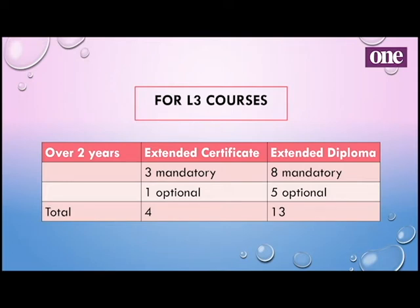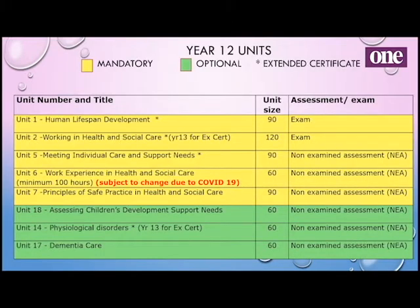For the Level 3 extended certificate and extended diploma, I'm going to show you a bit more about their options and units — they have the same point system as Level 2. In this slide, yellow is mandatory and green is optional. These are our Year 12 units. The extended certificate only has four units over the two years, so theirs is a mixture.